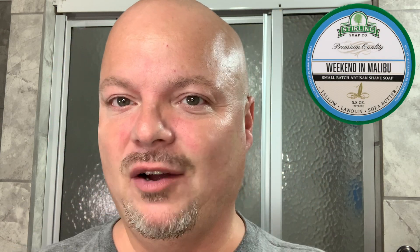Hey there, and welcome back for another video. I'm your host, CTV. Thanks so much for joining me again today. So today we're going to try to redeem ourselves from the poor head shave we had using the sebum last time. We went out and got a tried and true soap, which is the Sterling Weekend in Malibu.